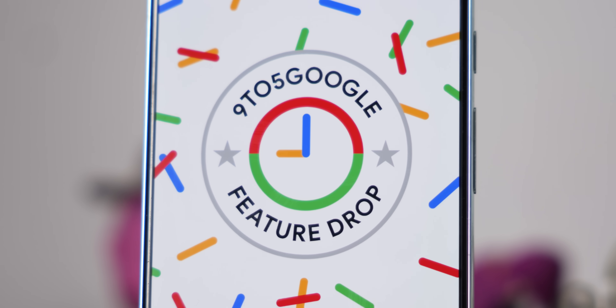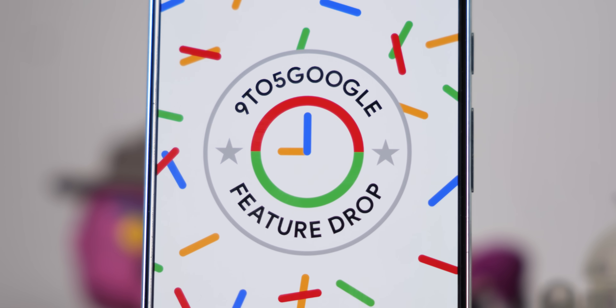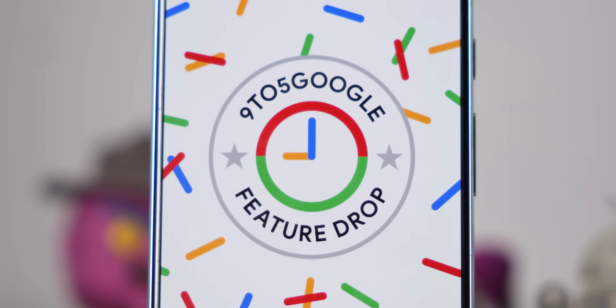A little bit of housekeeping: the June Feature Drop also includes all of the good stuff that you've probably seen in Android 14 QPR3 beta releases. So if some of this looks familiar, you'll know why, and we'll leave that to the end of the video. There is a lot of extra things to unpack that Google has announced, and a lot of it is for the Pixel 8 series.